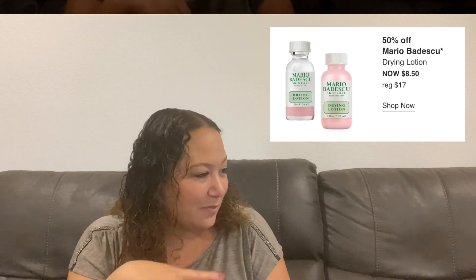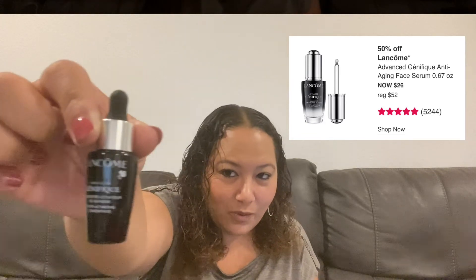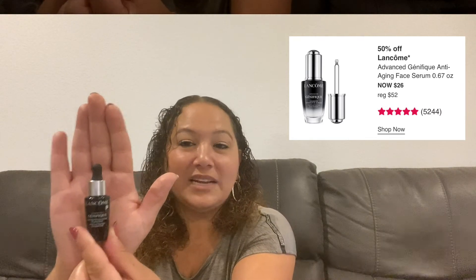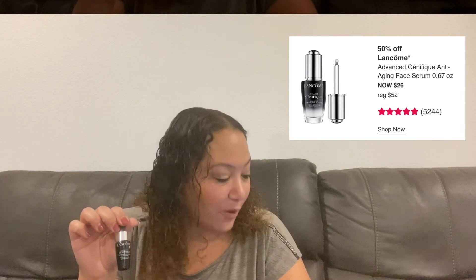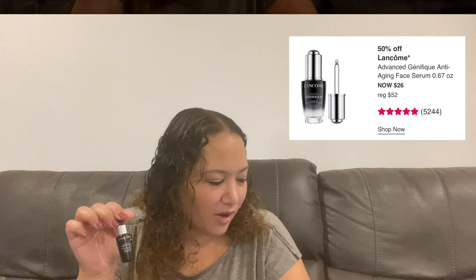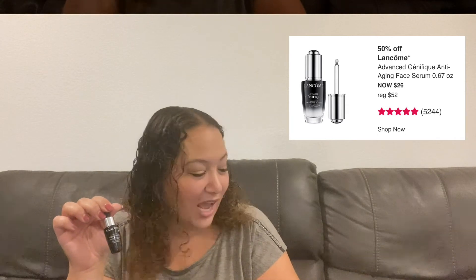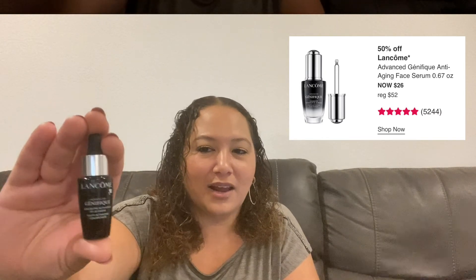The other Wednesday item is the Lancôme Advanced Génifique Anti-Aging Face Serum. I actually have a little 0.27-ounce sample right here from a subscription box — the sale size is 0.67 ounces, about three times as big. My goal is to try it this week to decide if I'll buy the full size. It has 5,200 reviews on Ulta at a full five stars — one of Lancôme's top sellers.